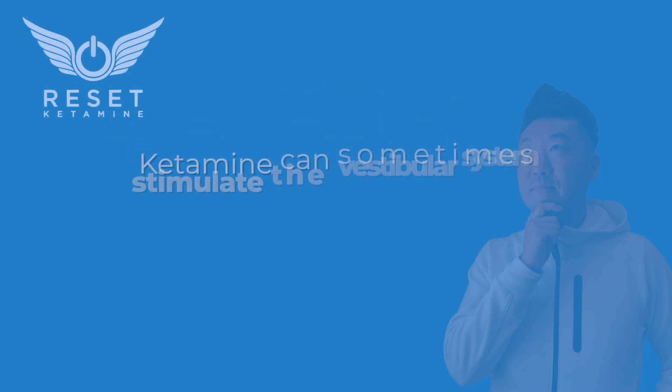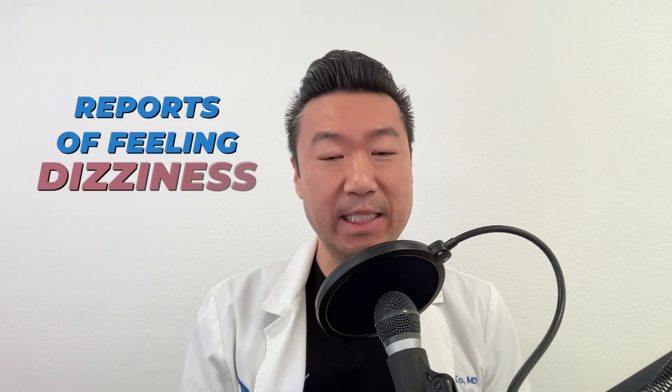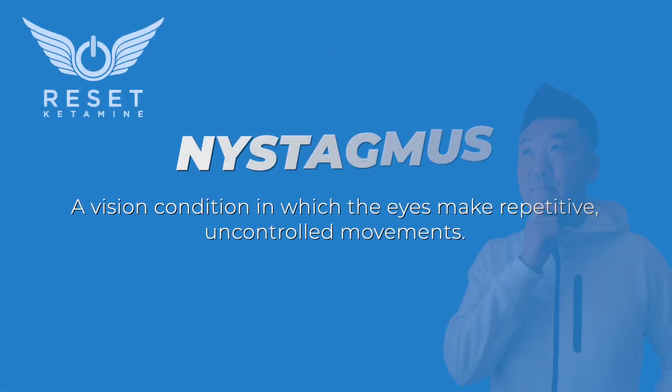I'm Dr. Ko from Reset Ketamine in Palm Springs, California. So why are you feeling nauseous? Number one, ketamine can sometimes stimulate the vestibular system — that's the part of our brain that acts like a gyroscope, allowing us to maintain balance. Patients may report feeling dizzy, and we may observe nystagmus, where the eyes shift back and forth, during dissociated and sub-dissociated states.